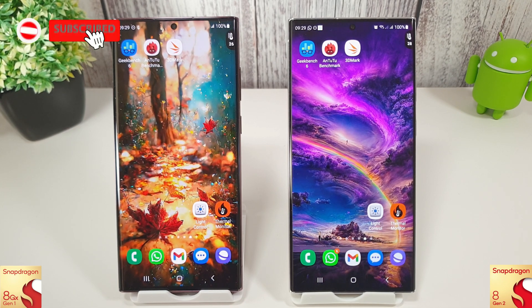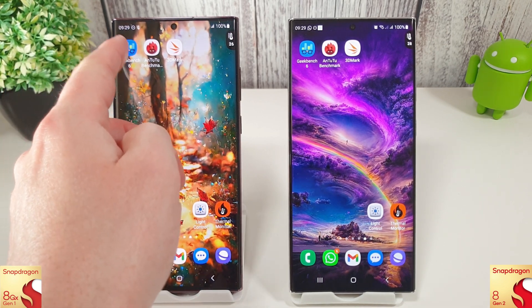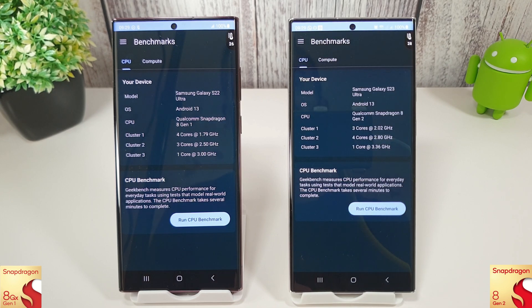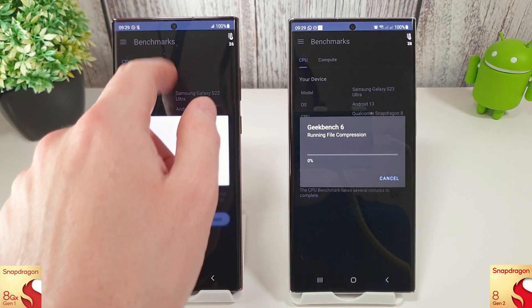Hi guys, it's John from Android Addicts and this is an updated benchmark comparison test between the S22 Ultra and the S23 Ultra. On the left we have the Snapdragon 8 Gen 1 and on the right the 8 Gen 2. The 8 Gen 1 has finally had its May update, so we are a bit behind here, but we're going to run through the usual tests and see if there have been any improvements since last month.